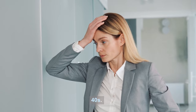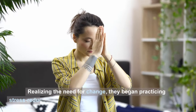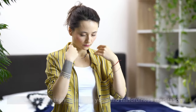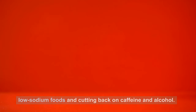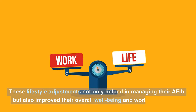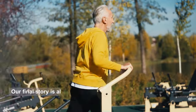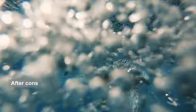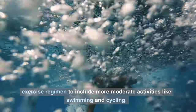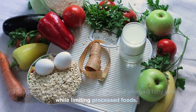Case Study 2: The Stressed Executive. A high-powered executive in their late 40s found that stress and a hectic lifestyle had led to AFib. They began practicing stress reduction techniques like yoga and mindfulness meditation, made dietary changes focusing on nutrient-rich, low-sodium foods, and cut back on caffeine and alcohol. These lifestyle adjustments helped manage their AFib and improved their overall well-being. Case Study 3: The Fitness Enthusiast. A fitness enthusiast in their early 60s experienced AFib episodes during high-intensity workouts. After consulting their healthcare provider, they adapted to more moderate activities like swimming and cycling, and embraced a diet high in fiber and omega-3 fatty acids while limiting processed foods.